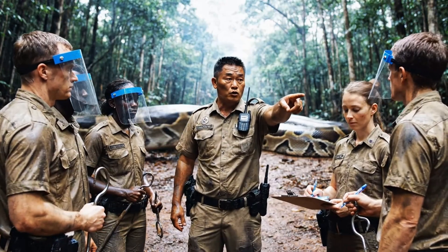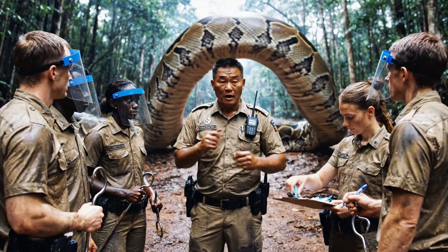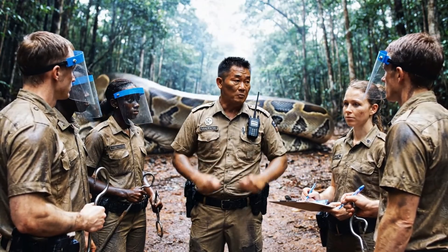Alright, listen closely. One and two, you're on hook duty flanking the head. Three, assist the veterinarian. Four and five, secure the prey immediately once the snakes are separated. Copy that.